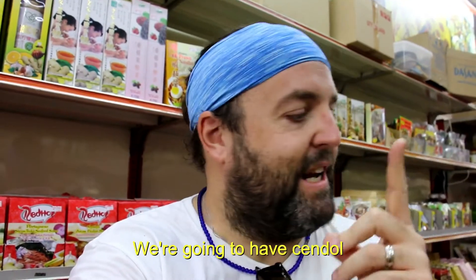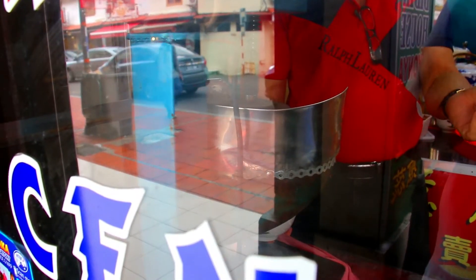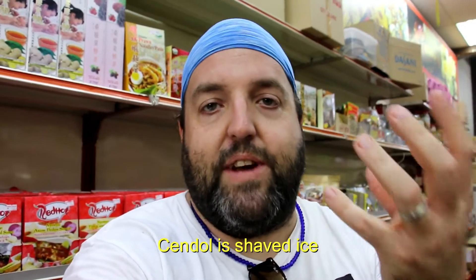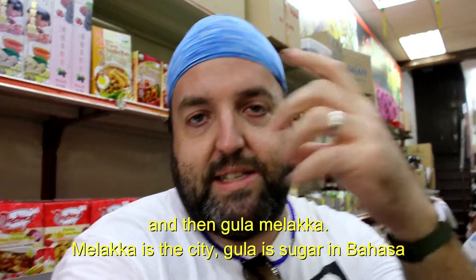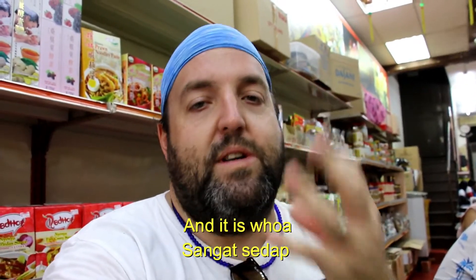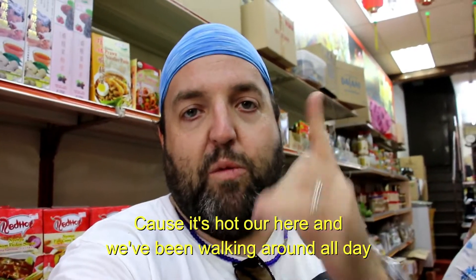Today's first episode we're going to have Cendol with Gula Melaka. Cendol is shaved ice — I put coconut milk on it and some little jelly goodies, and then Gula Melaka. Melaka is the city, Gula is sugar in Bahasa, so it's Melaka sugar. It is very delicious. Let's get some Gula Melaka because it's hot out here and we've been walking around all day.